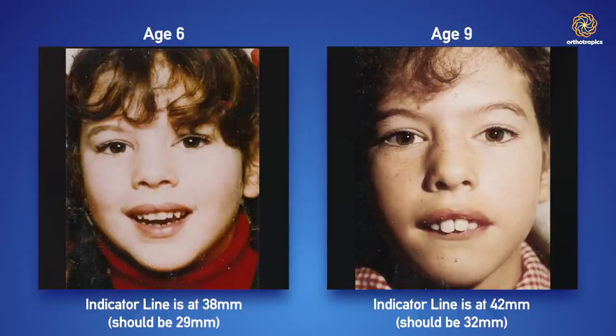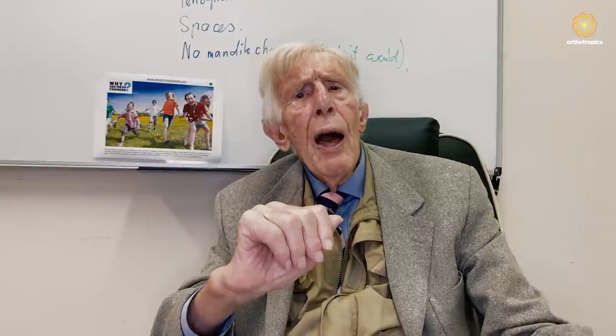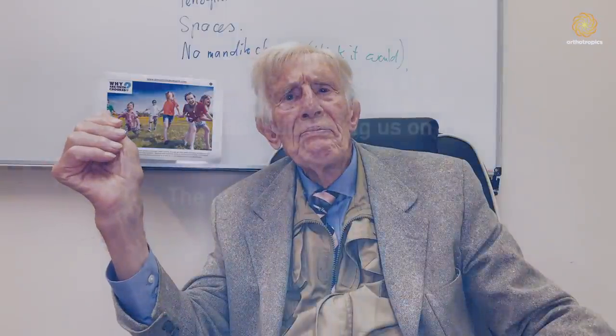In my view, six is the right age to consider treatment, if not a bit earlier at the age of four. I hope you've been helped by that advice, and that is the end of the lecture for today. Thank you.